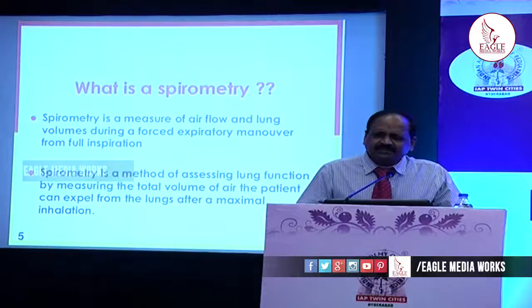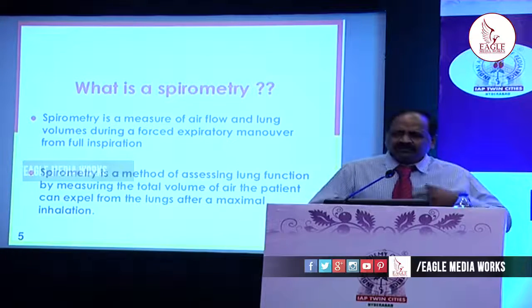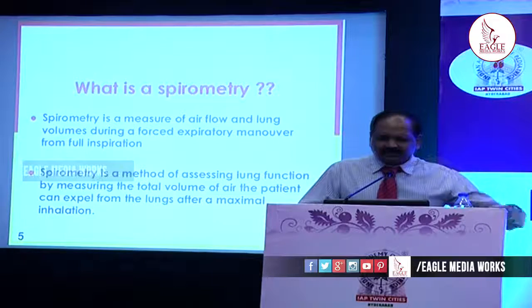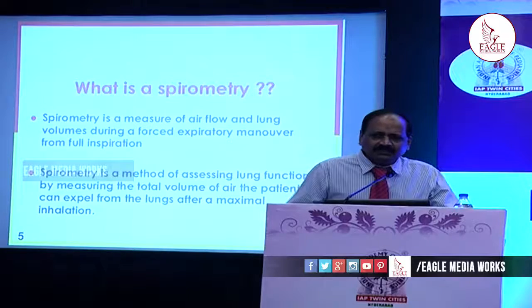So what exactly is spirometry and what are we going to do? It is a measure of airflow and lung volumes during the forced expiratory maneuver after taking a full inspiration. Then we have to expire to the maximum extent possible — that is how we measure the lung volumes.